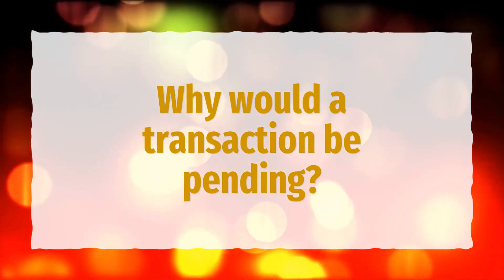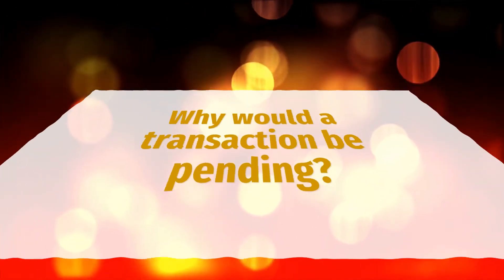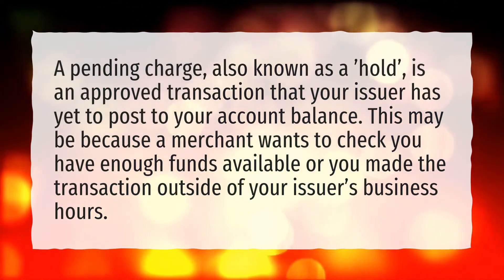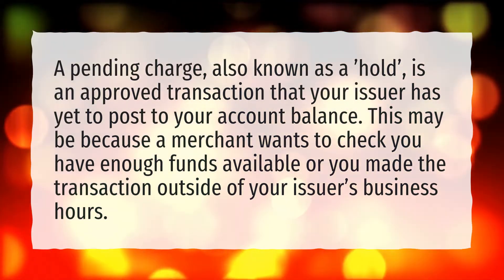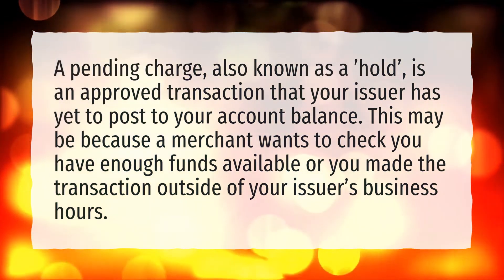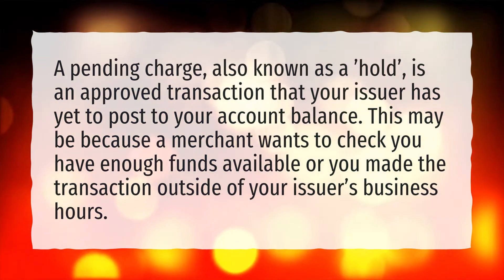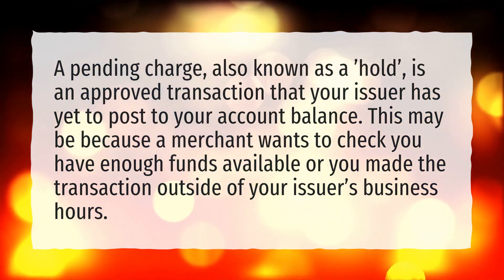Why would a transaction be pending? A pending charge, also known as a hold, is an approved transaction that your issuer has yet to post to your account balance. This may be because a merchant wants to check you have enough funds available, or you made the transaction outside of your issuer's business hours.